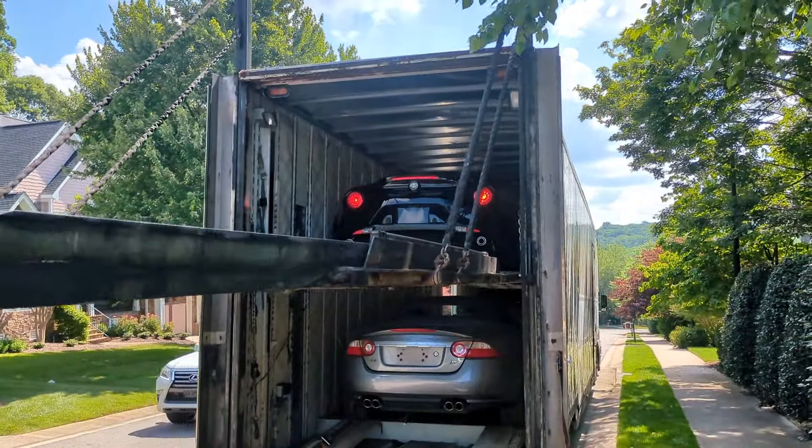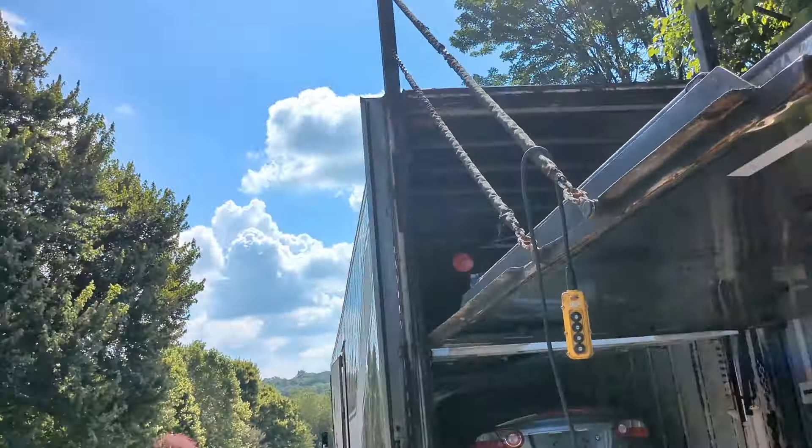And there she is — baby's ready for transport. Jim, I hope you have an absolute blast with this car and enjoy many good years of driving the heck out of it. Take care, buddy.